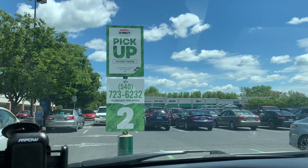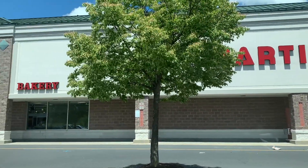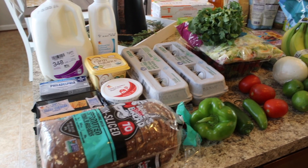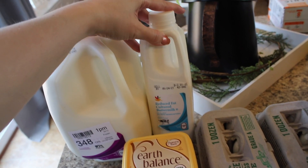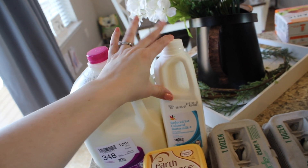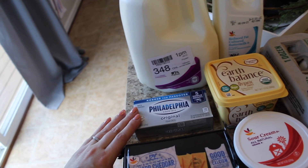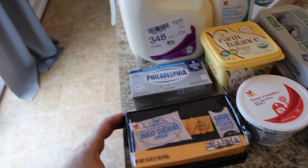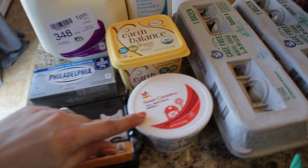Let's just get into this week's grocery haul. I just got back from Martin's. So I got some 2% milk. I'm going to be making some fried chicken wings, so I got some buttermilk to soak my chicken in, some Philadelphia cream cheese just to have on hand, some Earth Balance, some sharp cheddar cheese, and some sour cream. I'm going to be making taco soup tonight, so I got some of that for the top of the soup.